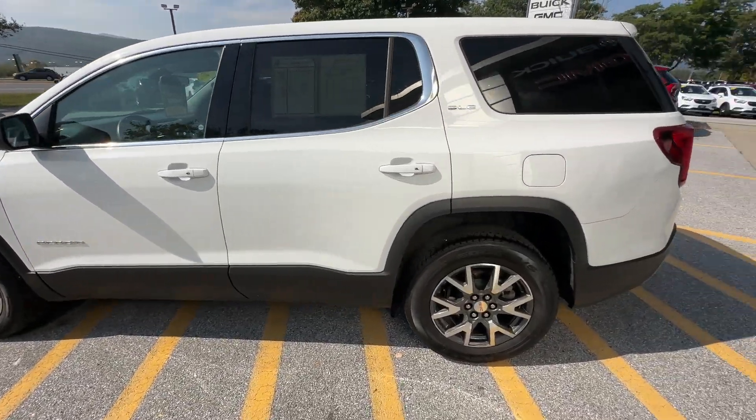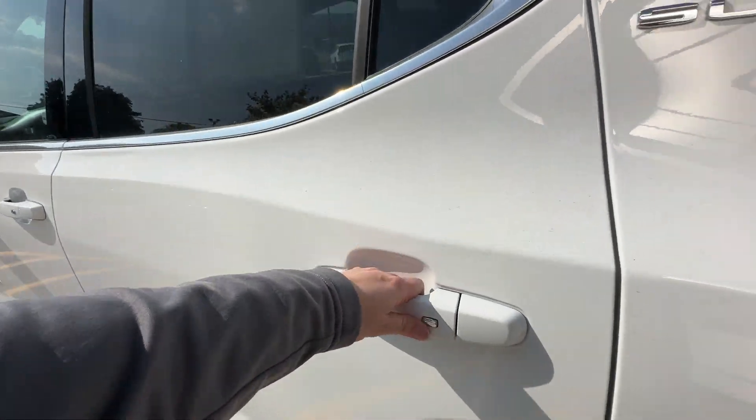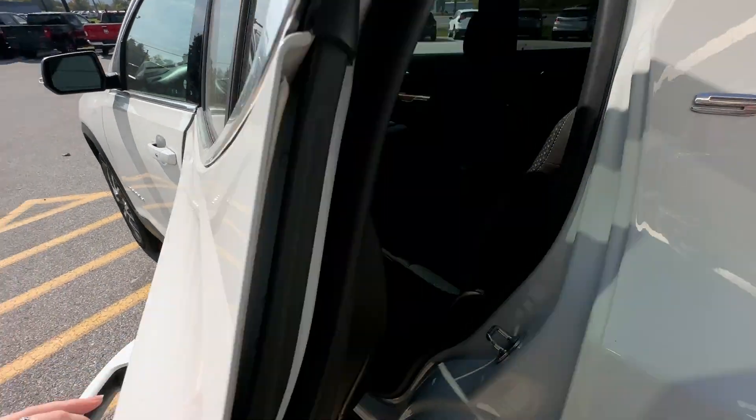It's a very fancy-looking vehicle, very well-equipped. Got the keyless door entry — keys on your person, and if you don't have a free hand but you've got a free finger, hit that button and it'll let you right in.